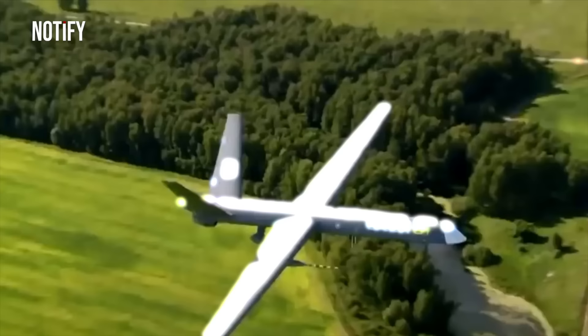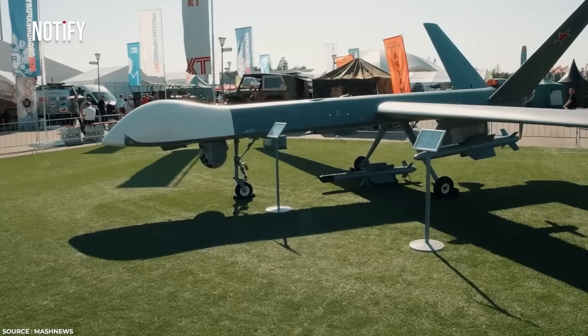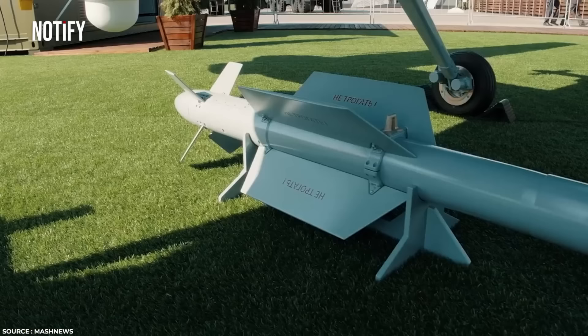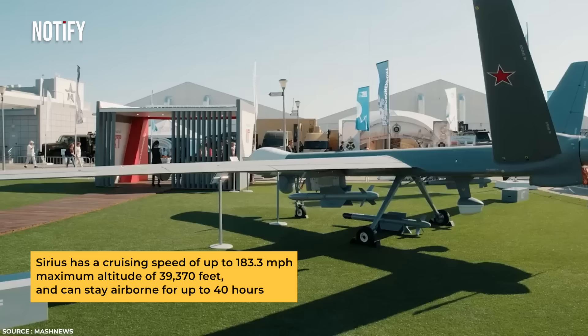Another variant of the Orion is the Sirius, an upgraded model with a larger design. The main difference is the twin engines used in the Sirius. This drone has a length of 29.5 feet, a wingspan of 98.4 feet, and a height of 10.8 feet. Due to its larger design, the Sirius can carry a maximum combat load of 992 pounds, with a cruising speed of up to 183.3 miles per hour, a maximum altitude of 39,370 feet, and can stay airborne for up to 40 hours.